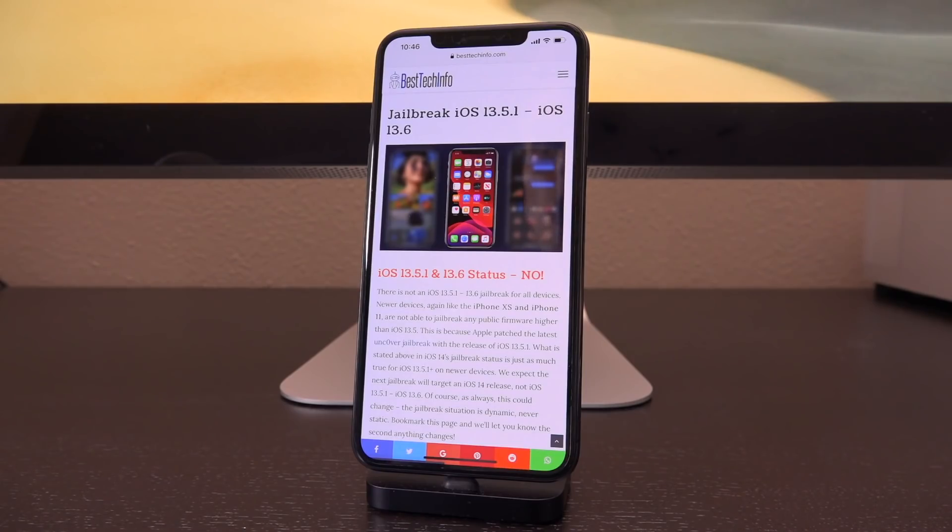Newer devices — the iPhone XS with its A12 CPU and newer, up to the iPhone 11 and newer iPad models — are not jailbreakable on a public firmware higher than iOS 13.5. Apple patched the latest Uncover jailbreak with the release of iOS 13.5.1. If you see anyone claiming there's a jailbreak and you don't see me covering it here on the channel, it's because it's fake — it's a scam. So many scams go around in the world of jailbreaking. It's awful and you just need to avoid them.